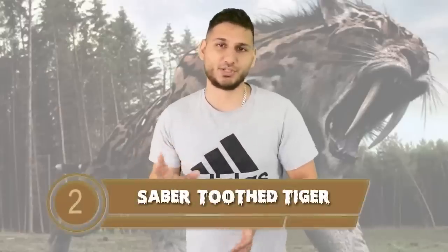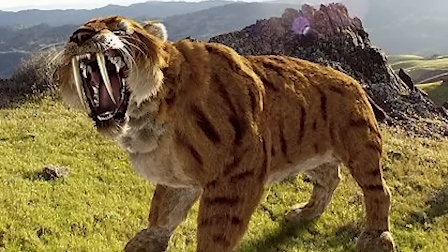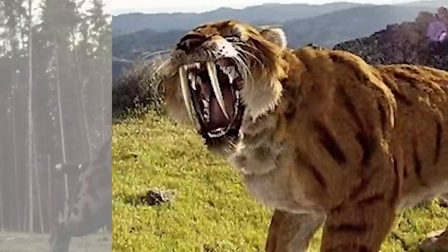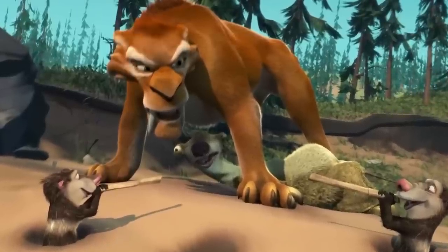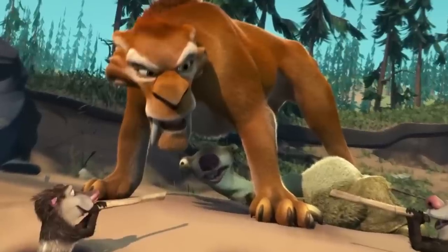Sabertooth tiger makes it onto our list at number 2. These beasts had canine teeth that were 11 inches long with fine serrated fangs. Oddly enough, these scary-looking teeth were actually pretty brittle and would easily break during combat. The sabertooth tiger had a very specialized hunting skill — they would strategically pounce on their prey from trees, plunge their teeth into their prey's neck, and wait for their prey to bleed to death. We have some of their fossils, and scientists might be able to use them to clone the sabertooth tiger in the future.